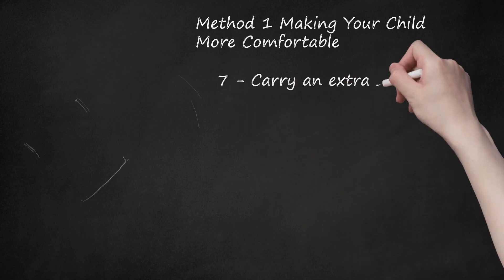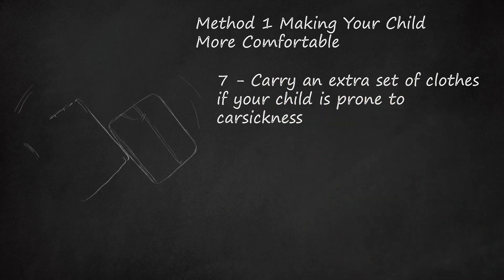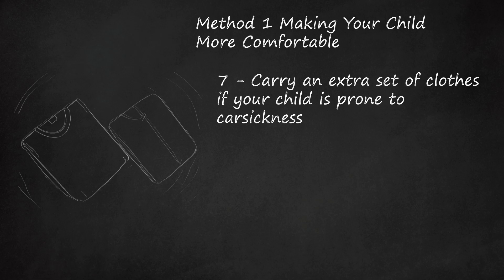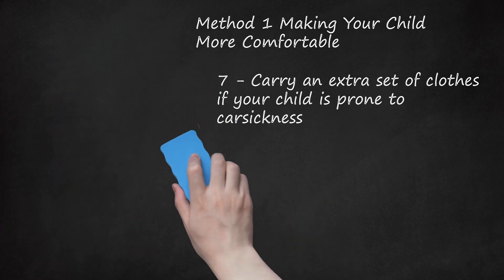Step 7: Carry an Extra Set of Clothes if Your Child Is Prone to Car Sickness. If your child tends to get sick and vomit, try to be prepared for this by keeping an extra set of clothes for your child in your car. Changing into a fresh set of clothes after he vomits can help to make your child feel more comfortable. You should also carry wet wipes or a towel, and bags for your child to throw up into.